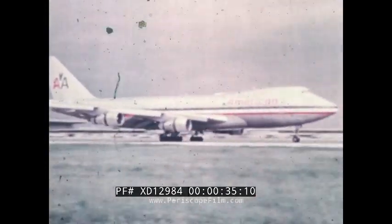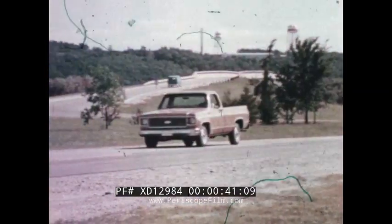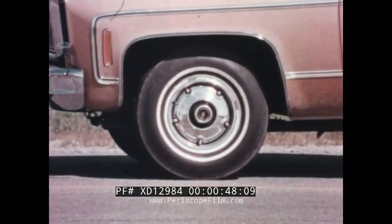For every moving vehicle, the power to stop can be as important as the power to go. That's why brakes are so important and why it's well to understand what they do, how they do it, and what Chevrolet is doing to make ours better than ever.